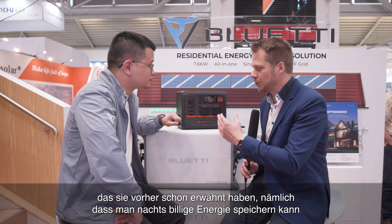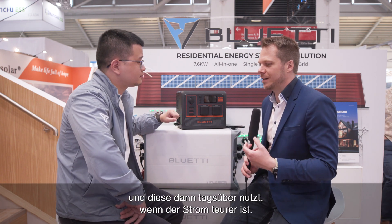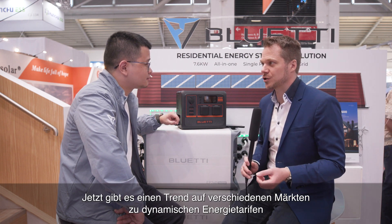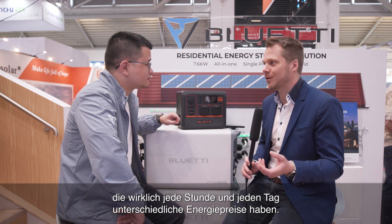You mentioned storing cheap energy at night and using it during the day when it's more expensive. There is a trend in various markets toward dynamic energy tariffs with different energy prices every hour and every day. Are there plans from Bluetti to react to this as well? We've already been encouraging customers to do this with the current product line. Products like the AC200 and AC300 are off-grid products, but they can also store energy when it's cheap and use it when the energy price goes up. It's a pretty normal approach for most of our customers — they're already doing it.